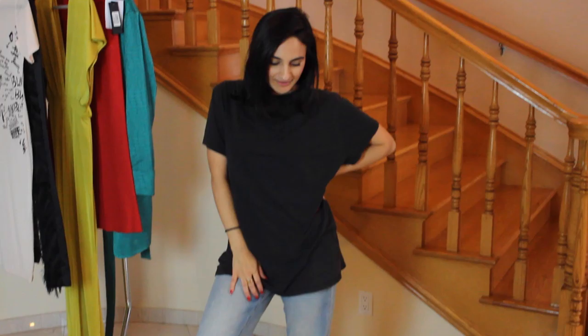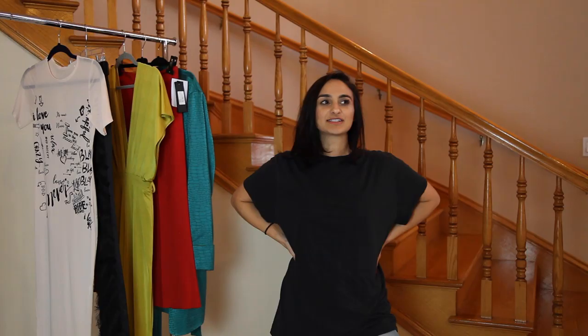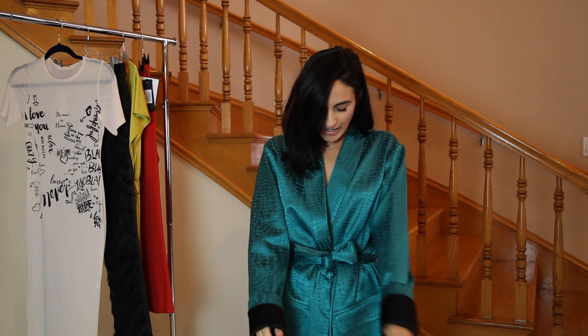This is the next jeans and t-shirt look, which is just a classic black top, classic denim jeans, and some slip-on sneakers. Let me know down below — do you think this is the affordable or the designer version?